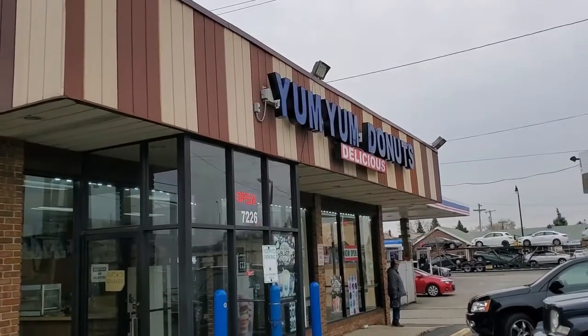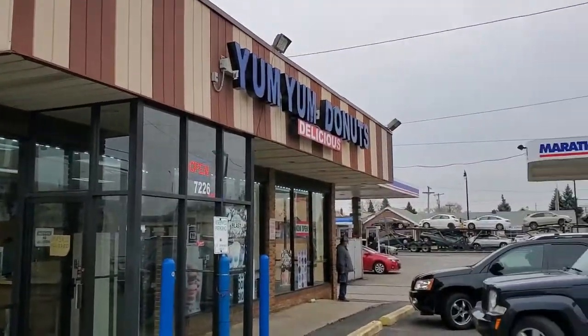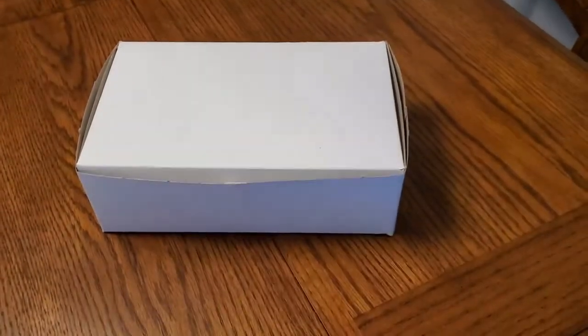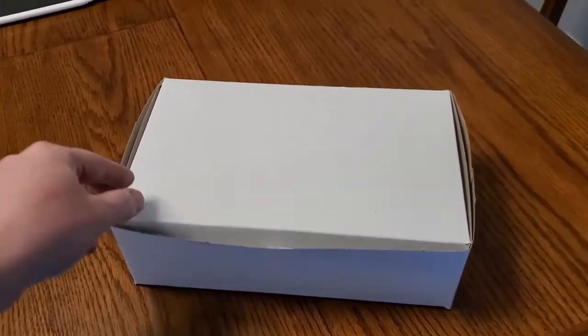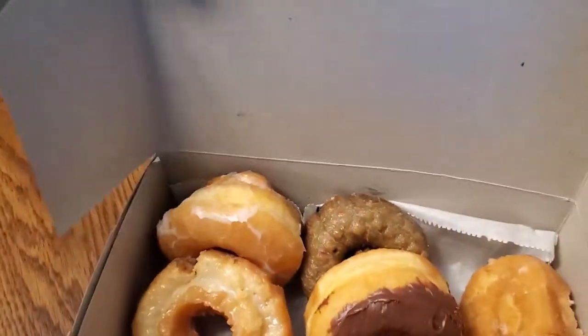Alright, so Yum Yum Donuts, Dearborn, Michigan — and a review coming soon. We didn't have time to eat there, so we're going to do an in-studio taste test review. We're just going to open this up for display purposes.